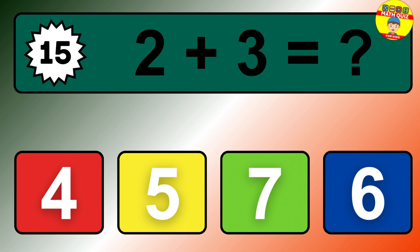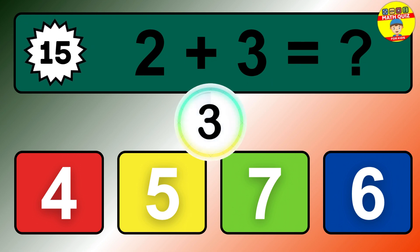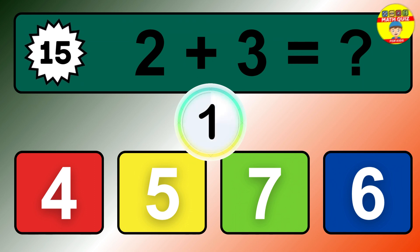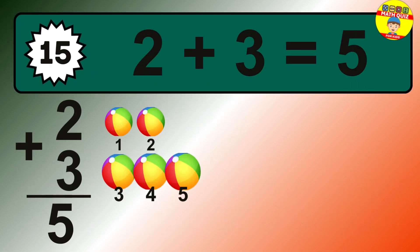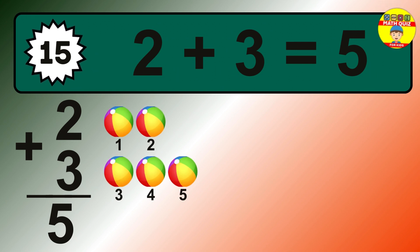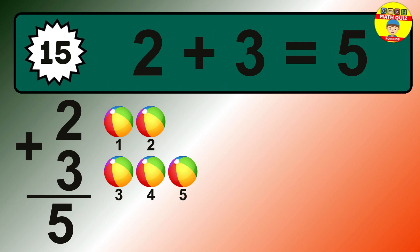Question 15. 2 plus 3 equals what? The answer is 2 plus 3 is 5. Let's count it: 1, 2, 3, 4, 5.